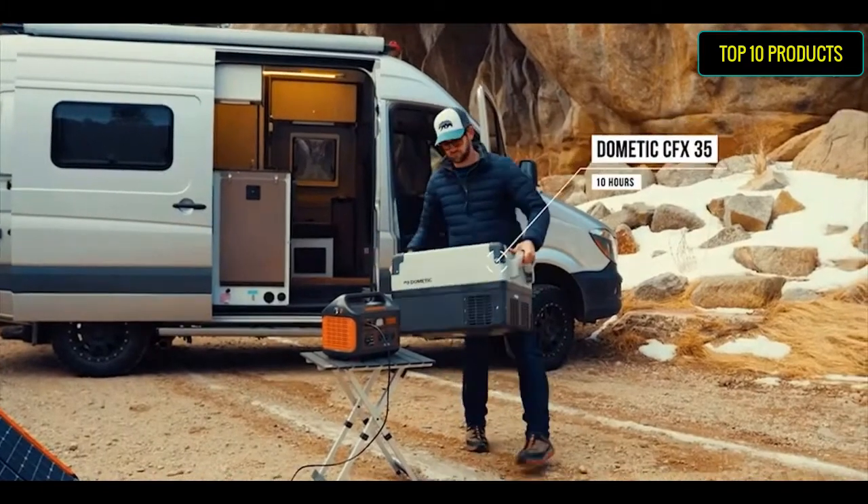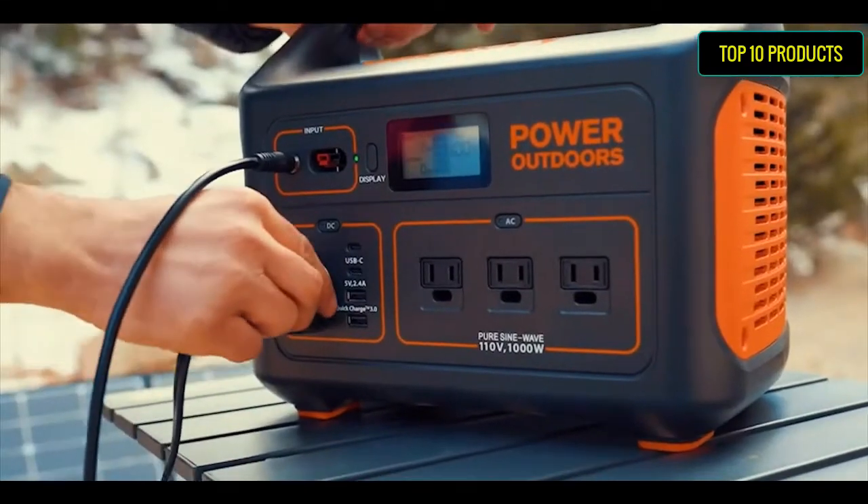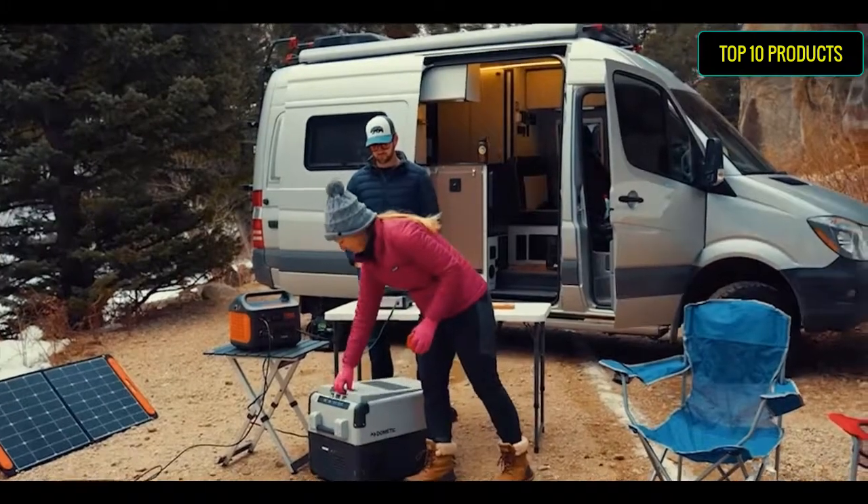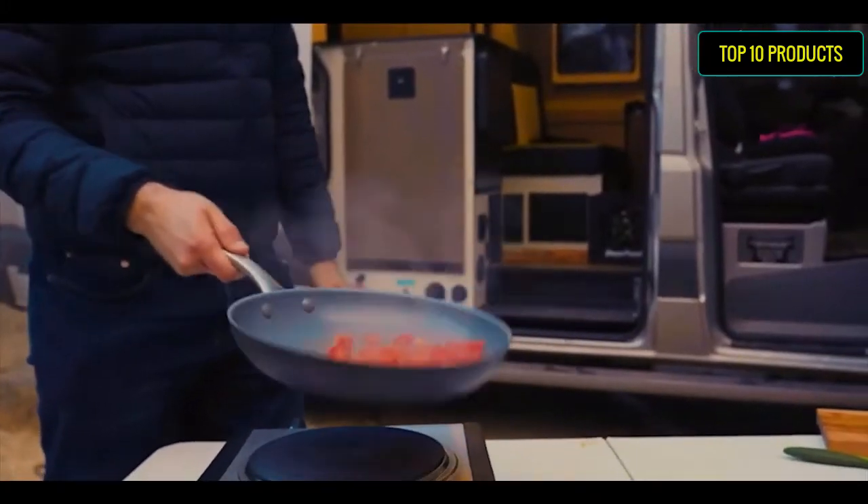Home backup power: support emergency appliances such as refrigerators, CPAP, computers, radios, and phones to help keep your life as normal.